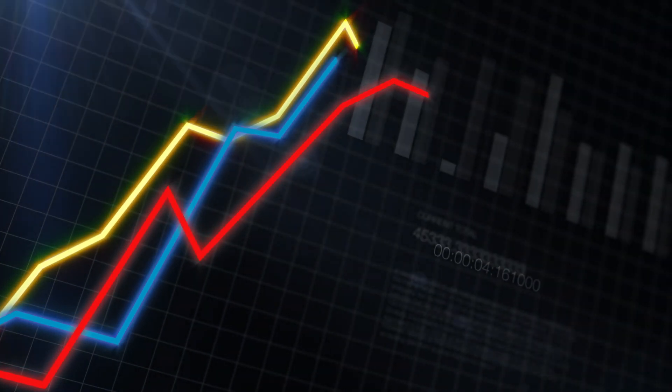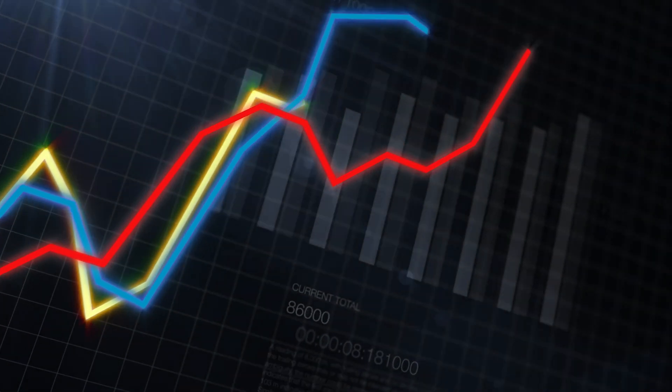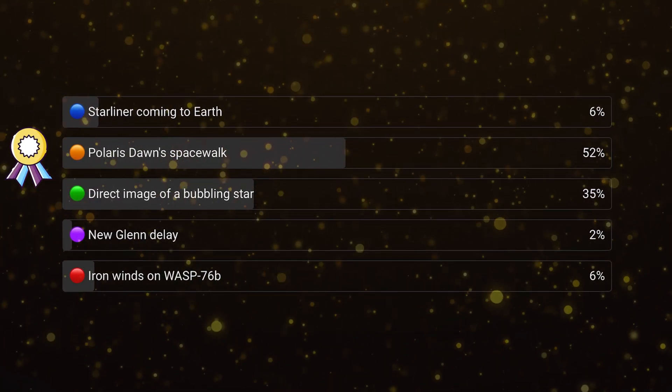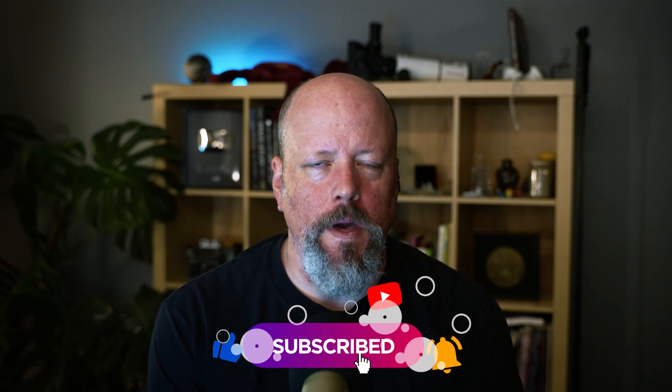Every week we do a vote on our channel where you tell us what you thought was the coolest space news of the week. The winner last week was the Polaris Dawn spacewalk — thank you to everybody who voted. We post the new vote in our community tab within about 24 hours, and it'll show up as you're scrolling on YouTube. If you've never seen the vote, subscribe to the channel, click the notifications bell, and watch a bunch of our videos to train the algorithm.